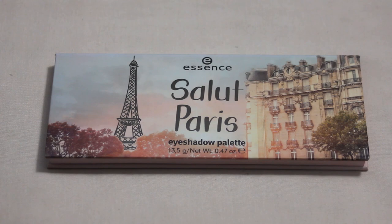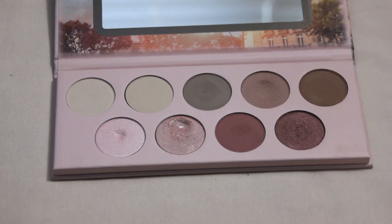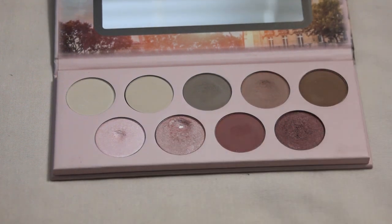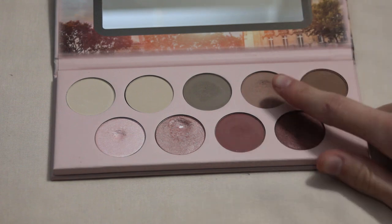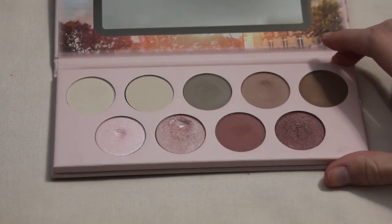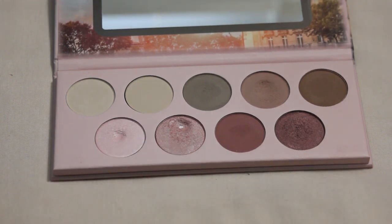Next is my Essence Salut Paris palette. I did hit pan in one shade this past year — a really nice all over lid shade for softer pink looks. You can probably tell which two I'd like to hit pan on next year just by the dips: this matte shade and this even lighter pale pink shimmer. I feel like I'm getting really close on both, so very hopeful I can get pan in both this next year.